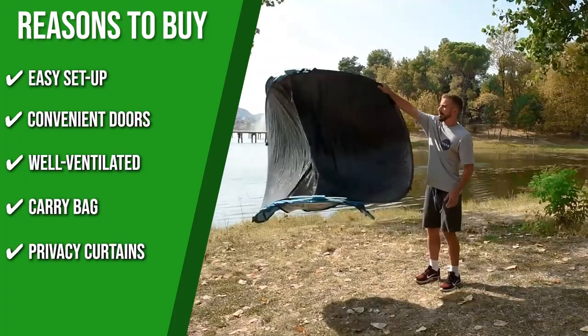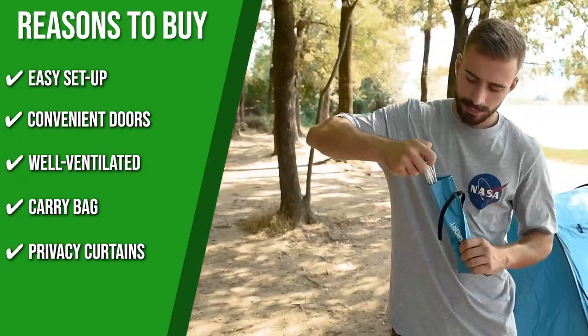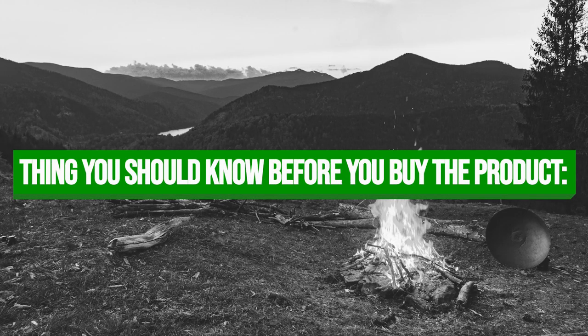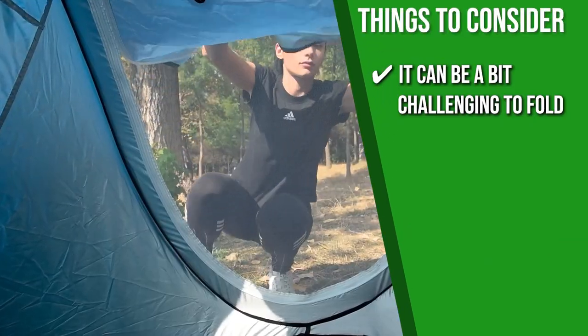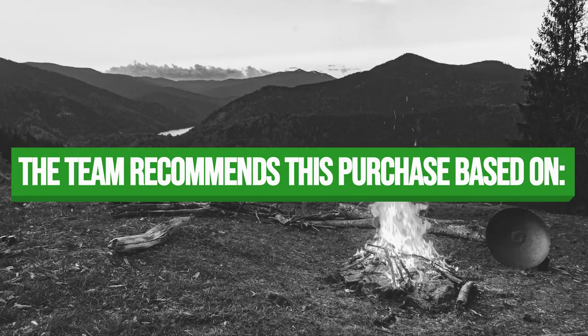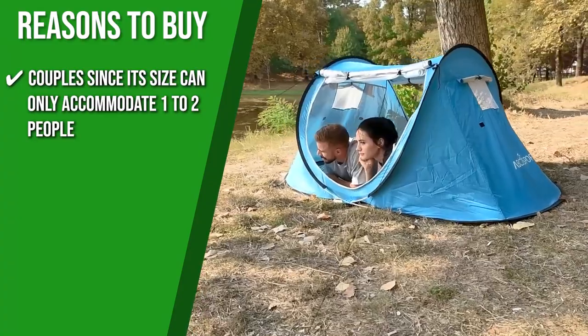Privacy Curtains: if you want to sleep and need a little privacy, you can put down the flaps on the window and roll down the shades on the door. Keeping all of that in mind, the thing you should know before you buy the product is: if you're new to this, it can be a bit challenging to fold for the first few tries, but you'll find out that it is easy once you get used to it.